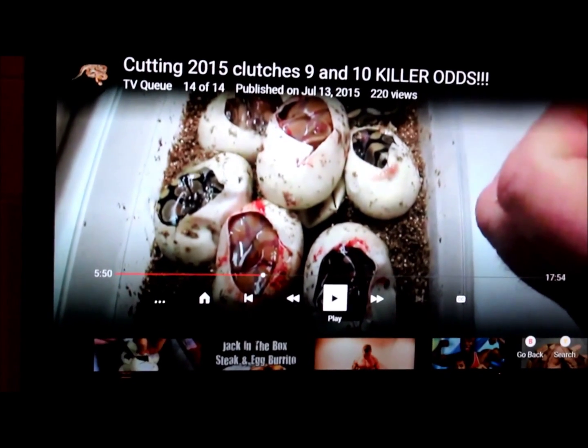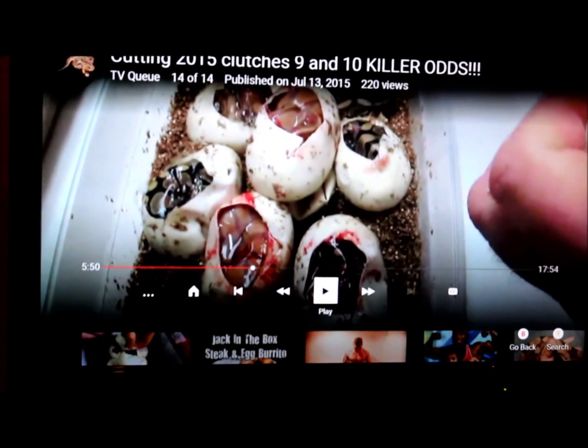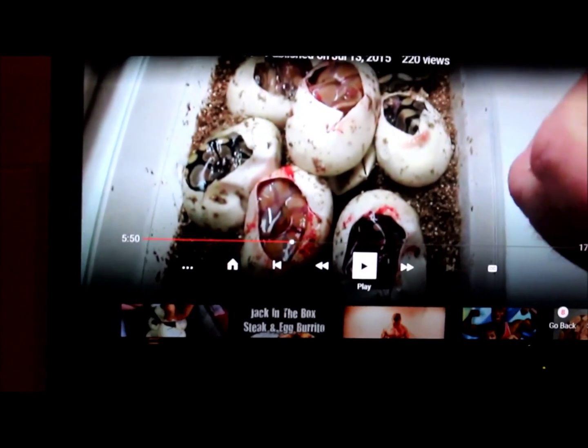Hey everyone, sitting here watching Mark from BallsOut cut a clutch of ball pythons out. I figured I better show off this first clutch of mine. So let's take a look.